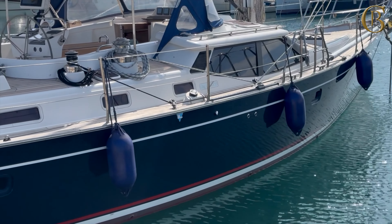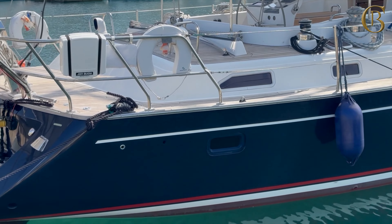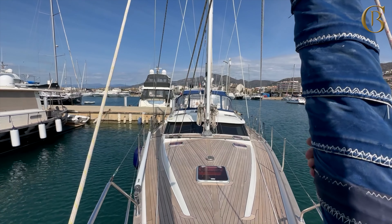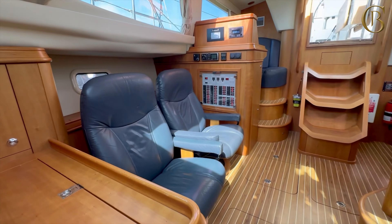Another Discovery 55 we have is the lovely Saxon Blue. She launched in 2009 and was originally built for an owner wanting to explore Arctic waters, therefore she has a custom specification and many added features for these waters. The current owners bought the boat in 2019 and she went for an extensive refit, and she can now be viewed in northern Spain.